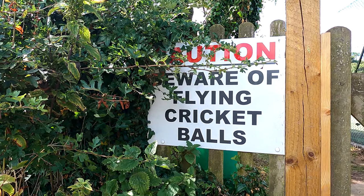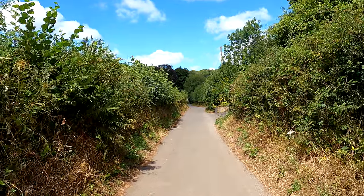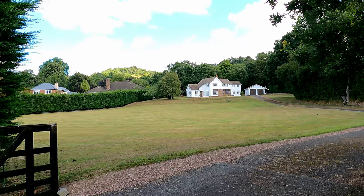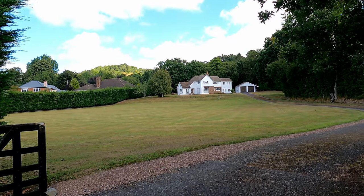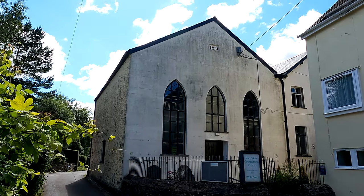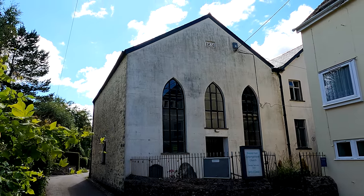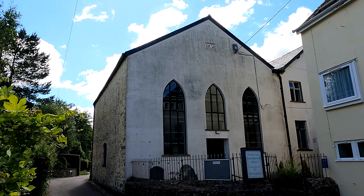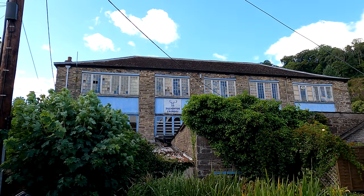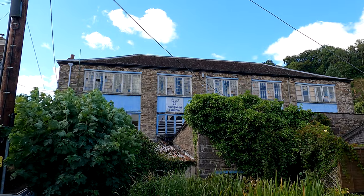Not often you see that sign. A nice looking house with rather a lot of lawn. This is the congregational church, still in use, and the date at the top is 1831 — so we're getting close to 200 years old. The building there looks rather like a mill; it's labelled now Dulverton Laundry.